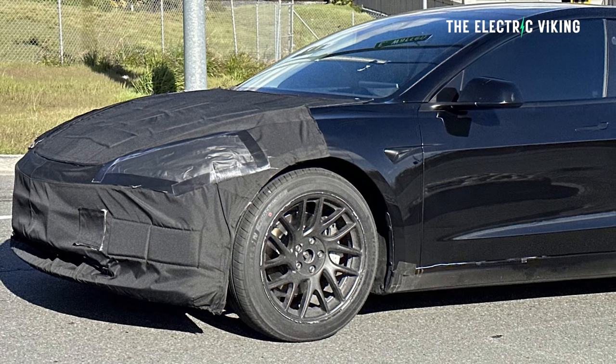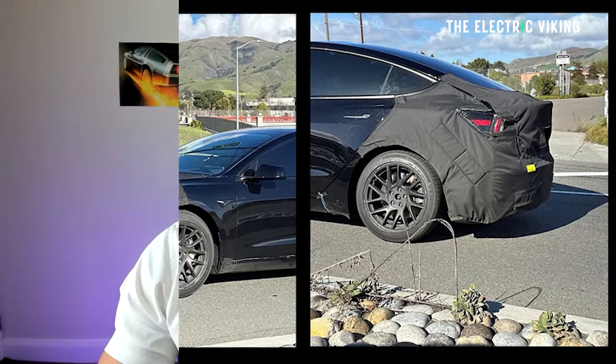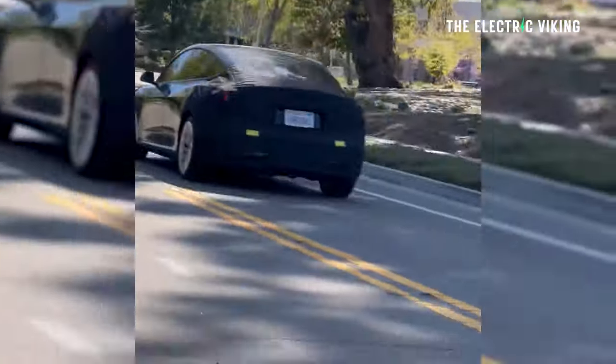It turns out you can already buy the Model 3 Highland. I know we haven't even seen it yet — it hasn't been revealed, and we don't even know when it's coming — but we know when some customers will get the new version of the Tesla Model 3. The Model 3 Highland is going to be night and day versus the old version. I think you'll be very surprised at just how much better it will be than the old model.